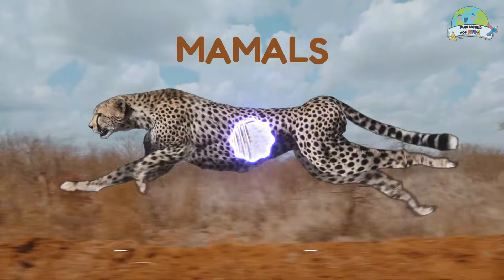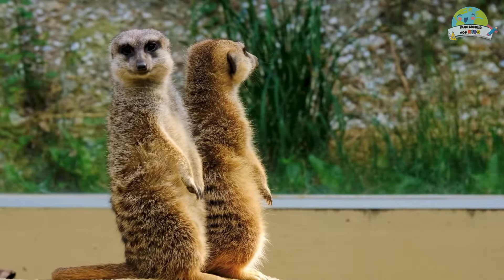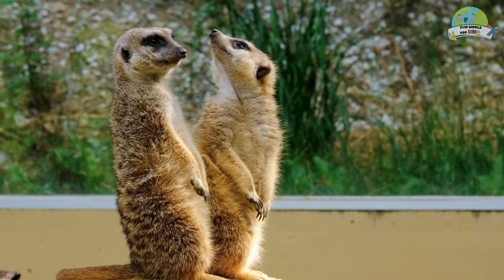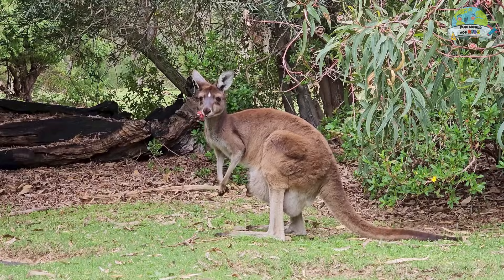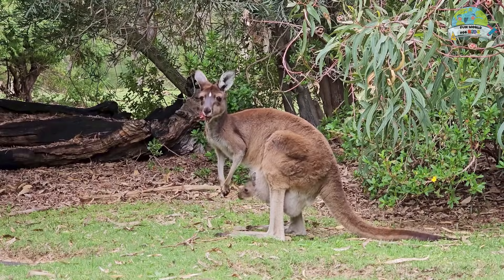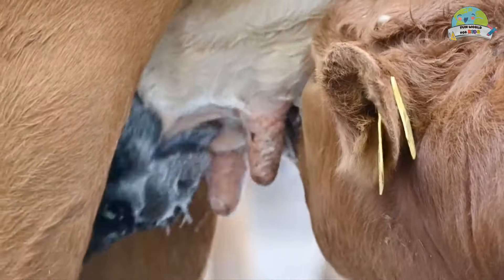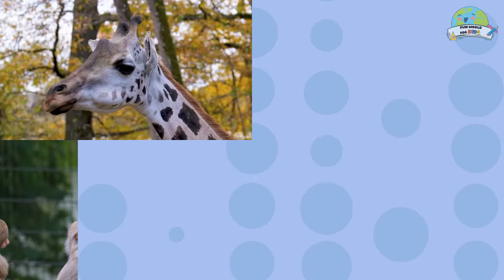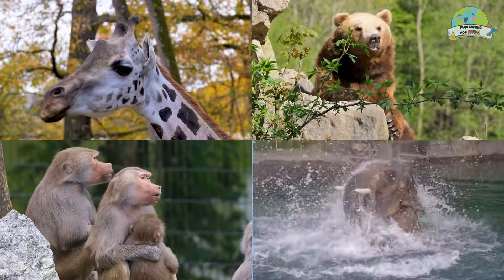Mammals! They are tender creatures like us. They are characterized by having a body covered in fur, being born from the mother's womb, and feeding their young with milk through mammary glands. You surely know these mammalian animals!